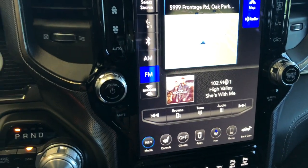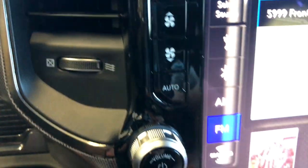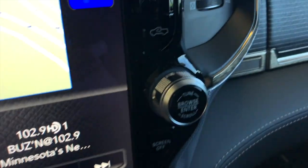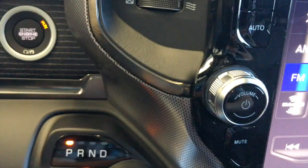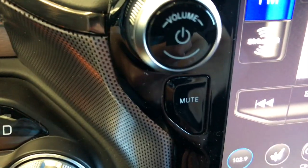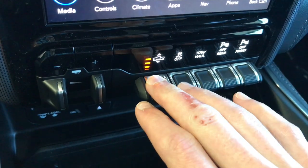You also have some of the same controls on the outside of the screen if you don't want to go through the menu. You've got your tuning and selecting, a screen-off button on the left side, and volume controls with nice big knobs that are easy to see and use. There's also a mute button down there.